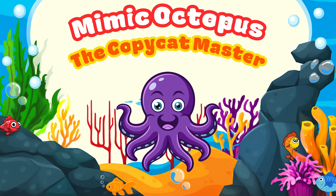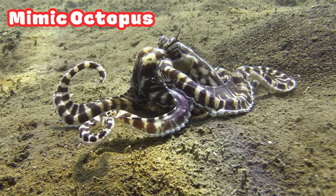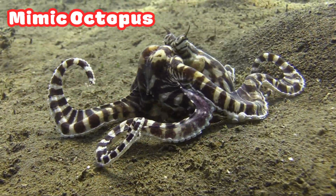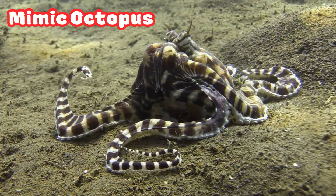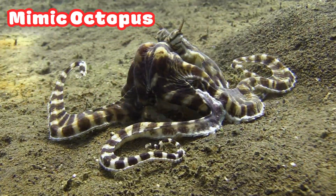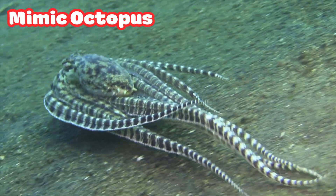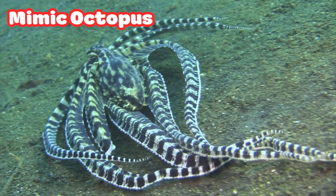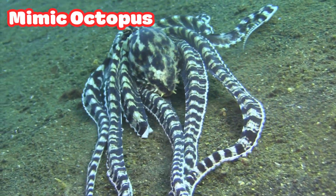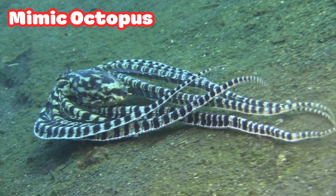Mimic Octopus: the Copycat Master. Wait! That's not a fish, but it's too cool to skip. The Mimic Octopus can copy other sea animals like Lion Fish, Flat Fish, or Sea Snakes. It changes its color, shape, and movement to trick predators. That's the ultimate ocean disguise.